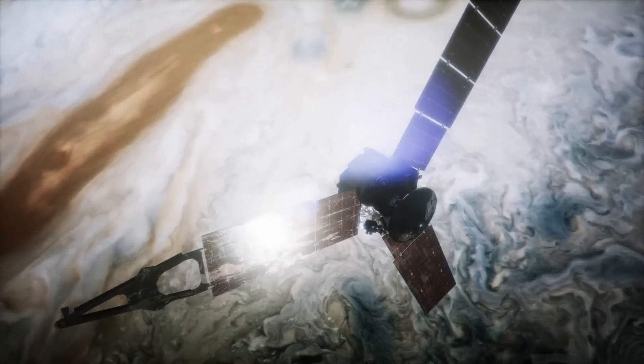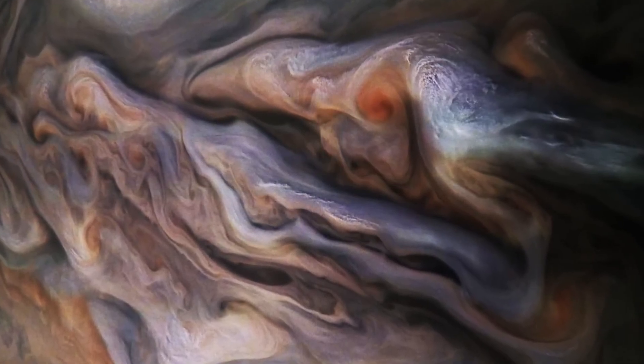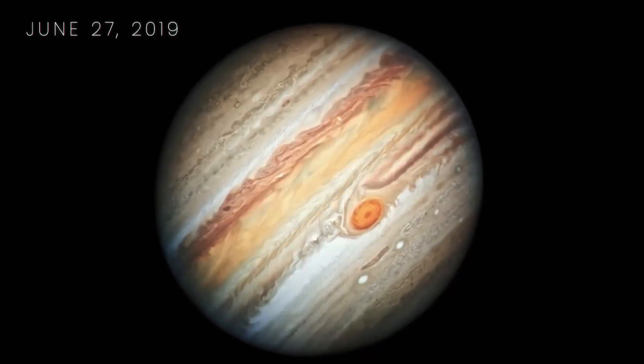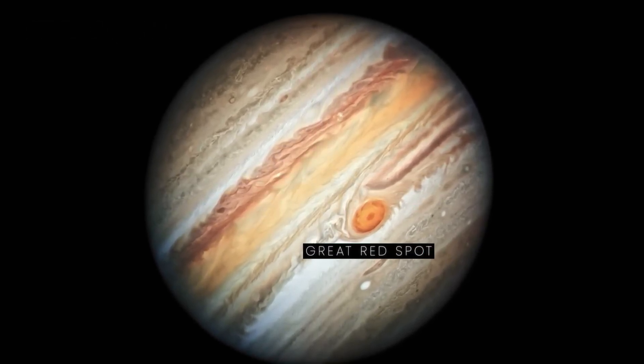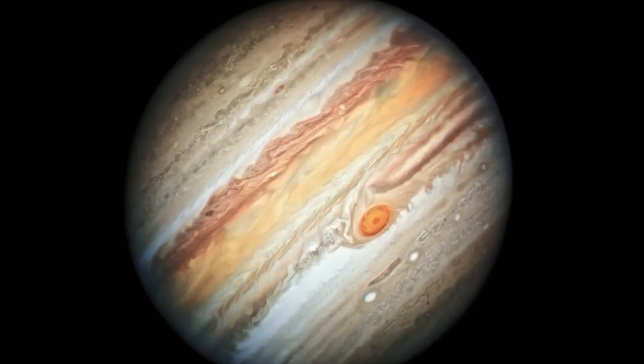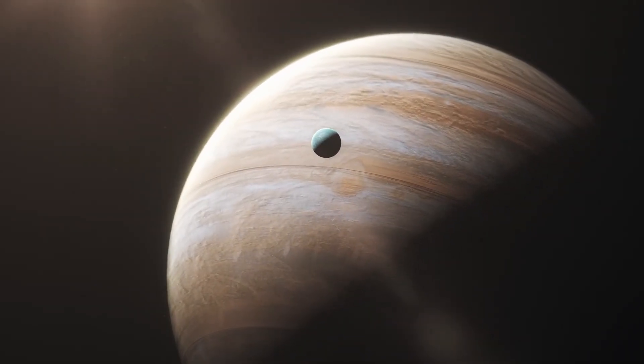On November 13, 2018, a new image from Juno was created using data from the JunoCam imager that's nothing short of breathtaking. And on June 27, 2019, the Hubble telescope captured the planet's trademark Great Red Spot, which researchers say is shrinking. We've got an awesome video coming up on Jupiter, so make sure not to miss it!